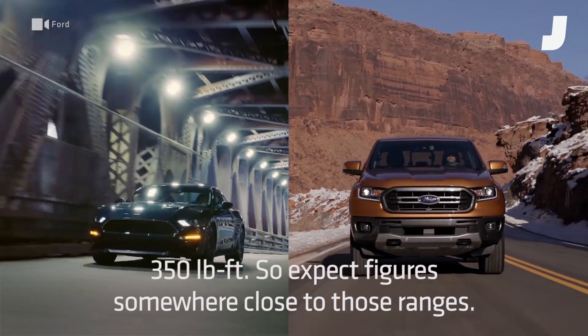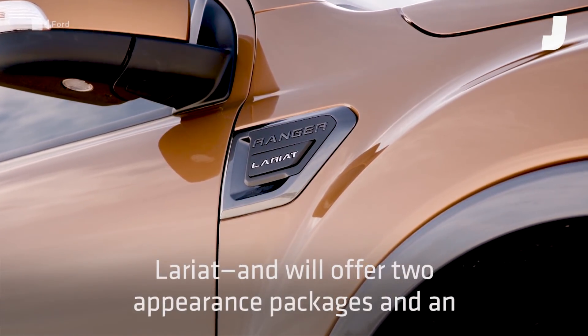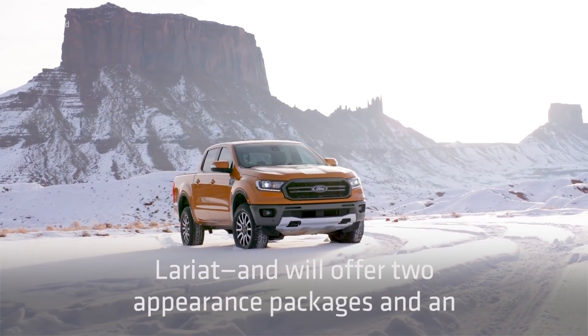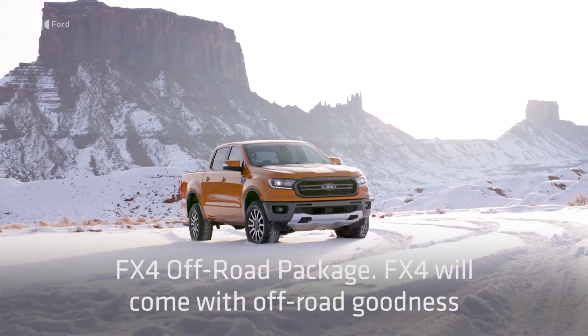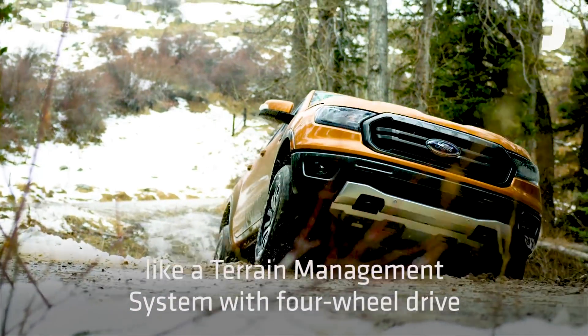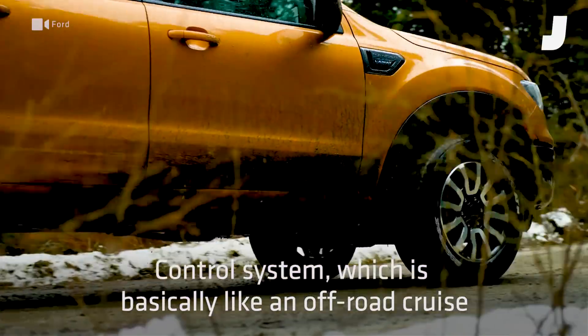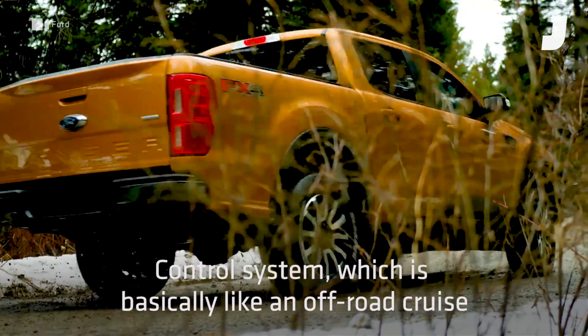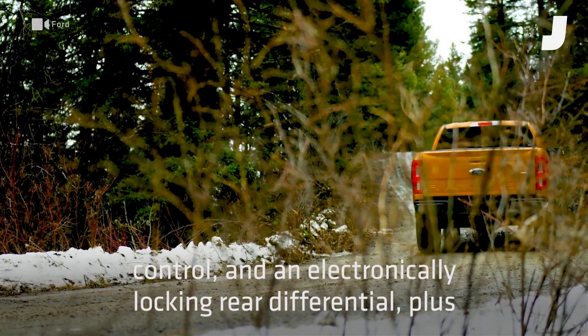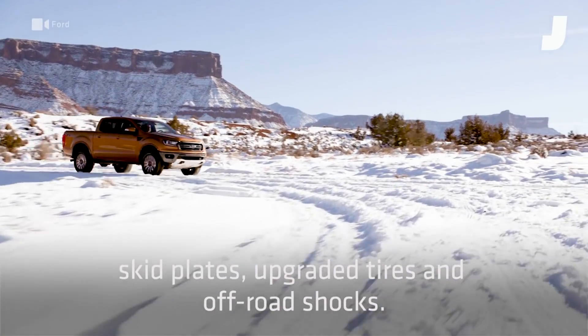So expect figures somewhere close to those ranges. The Ranger will come in three trim levels — XL, XLT, and Lariat — and will offer two appearance packages and an FX4 off-road package. FX4 will come with off-road goodness like a terrain management system with four-wheel drive modes for different driving surfaces, an all-new trail control system which is basically like an off-road cruise control, an electronically locking rear differential, plus skid plates, upgraded tires, and off-road shocks.